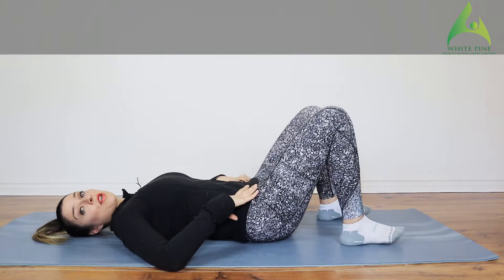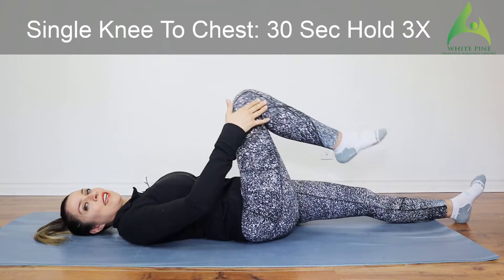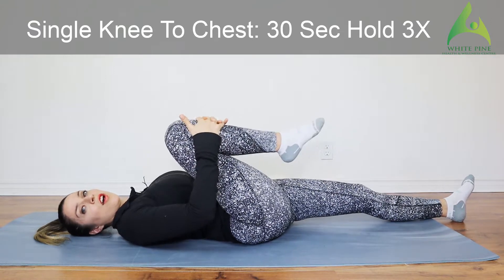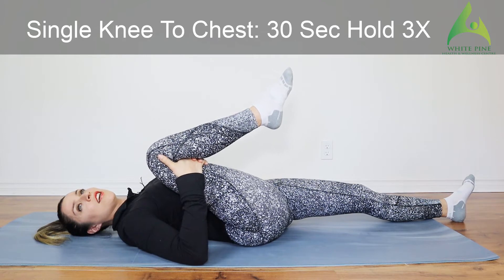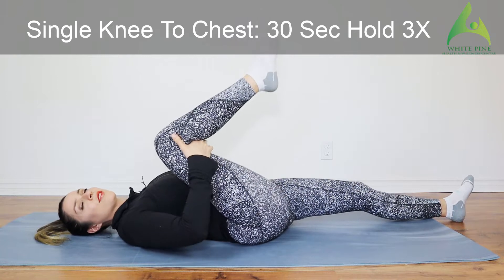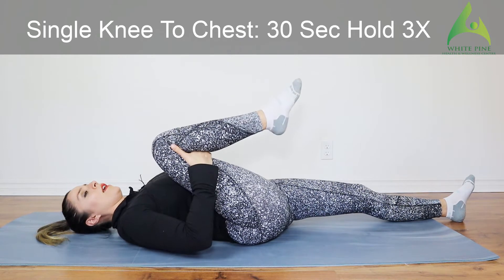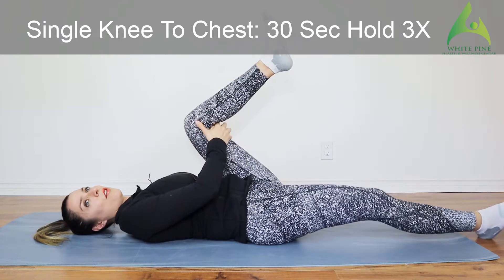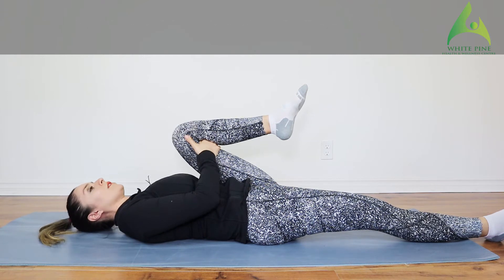After our rotations we are going to move into flexion movements. Have one leg out and bring the other knee all the way up towards your chest. You can either hold on top or go underneath and pull that knee up towards your chest. This is a great glute stretch, and it's also stretching your lower back, creating that arch in your lumbar spine. Hold this for 30 seconds, then switch to the other side. Hold 30 seconds — repeat about three times.